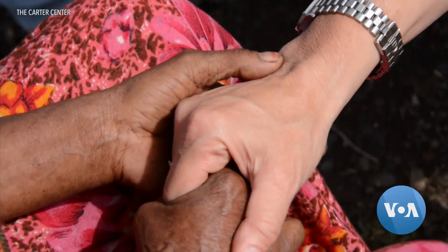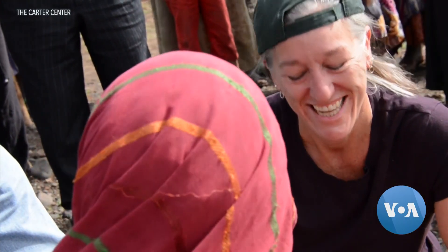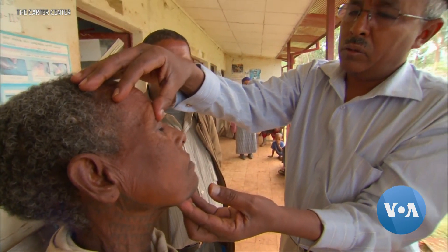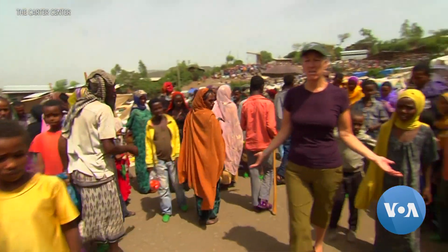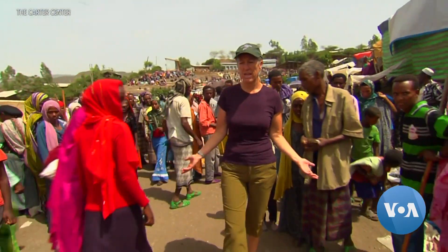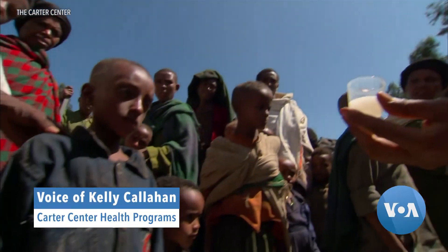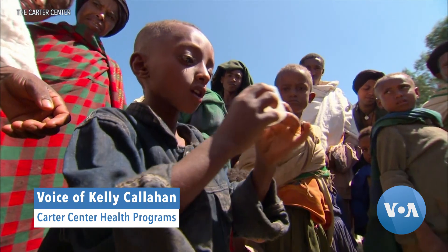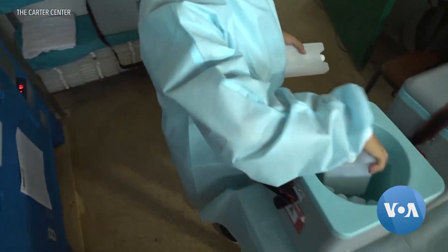For several decades, Kelly Callahan has worked for the global nonprofit Carter Center to provide treatment and medicine to people suffering from neglected tropical diseases in some of the most remote and warmest places on the planet. The end of the road is not where the people live. You have to go far beyond the end of the road to deliver these vaccines or these drugs. Maintaining a cold chain becomes incredibly difficult.